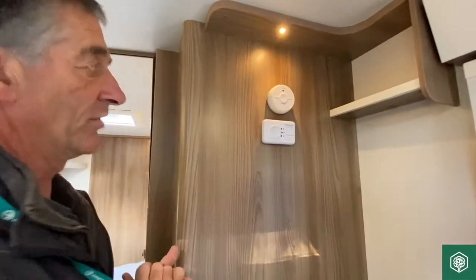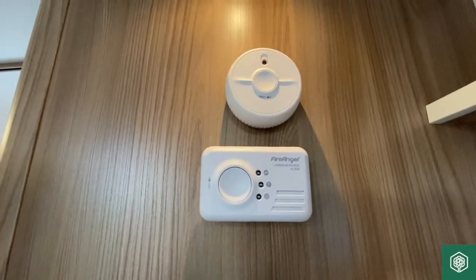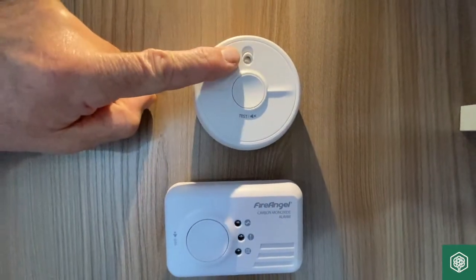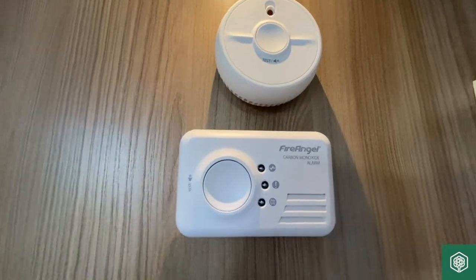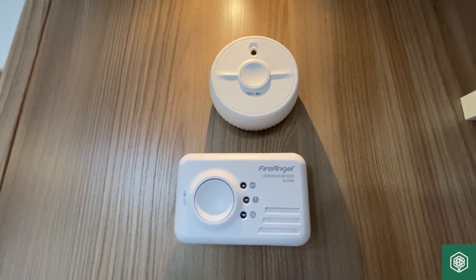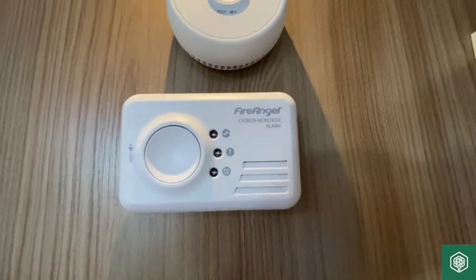Just like to point out what these two items are that we see in a modern day caravan. This is a smoke detector and we've got a test button here and a little light that will illuminate if we do get an activation. Smoke detectors do go off on a regular basis in caravans because we tend to cook toast and it's very sensitive to any smoke that might be there.